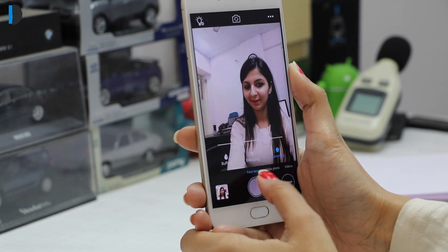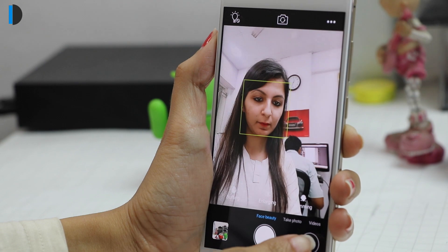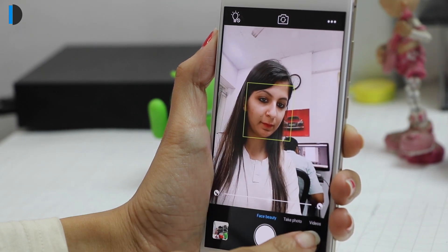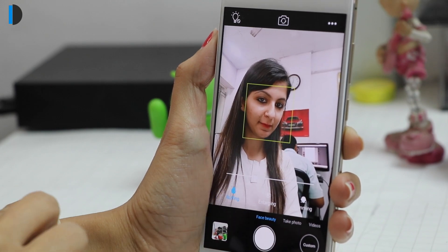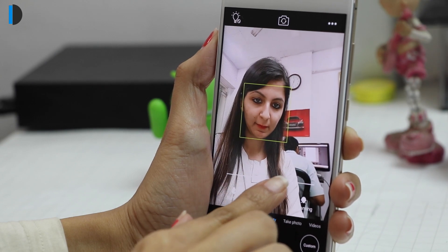You get the Face Beauty 6.0 feature that enhances the images. In the Face Beauty mode for selfies, you can choose from two options: one-tap makeover and custom. The one-tap makeover option corrects the images on its own, while the custom option allows users to manually adjust the slimming, enlarging, and buffing levels.